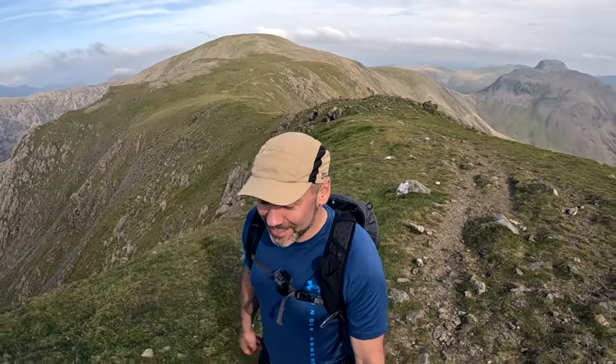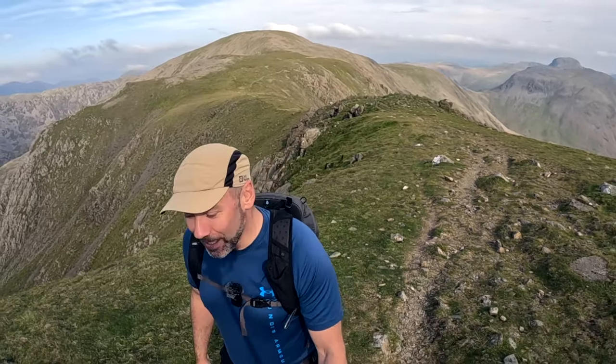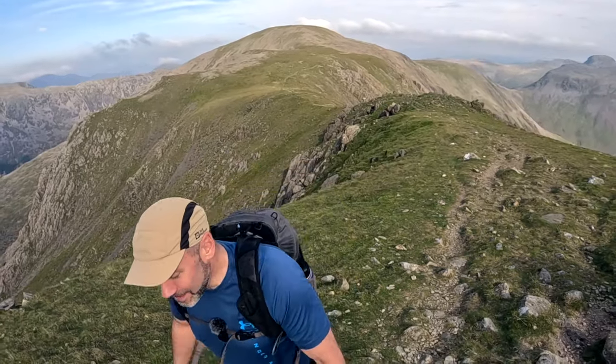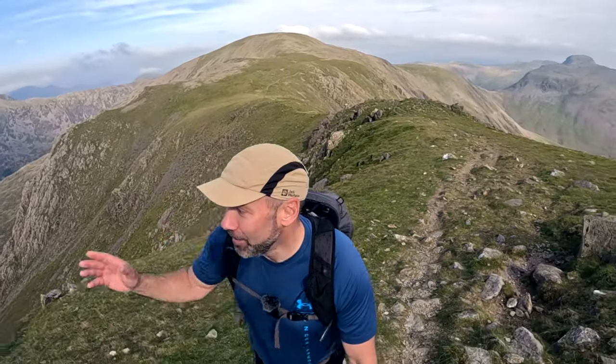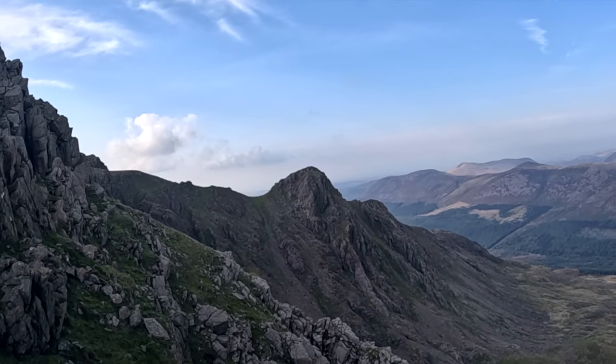In the Wainwright books it says that Steeple was named by shepherds, but a better name couldn't be found by men of letters because from certain angles it does look like a spire. He draws it in the book and says instead of a perfect spire it kind of goes like that, but obviously if you look at it from certain angles it does look quite sharp — and this is one of them, so there it is.